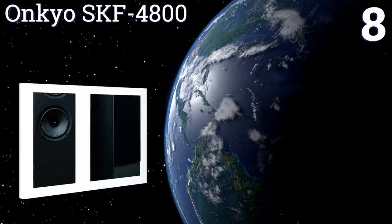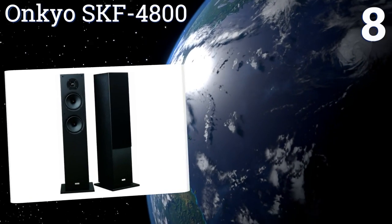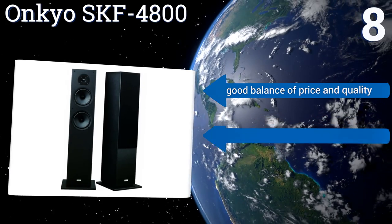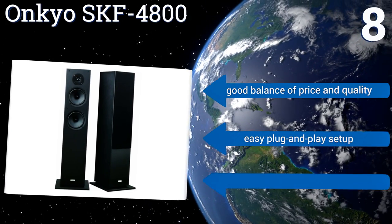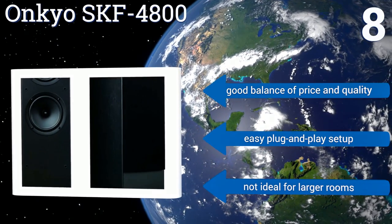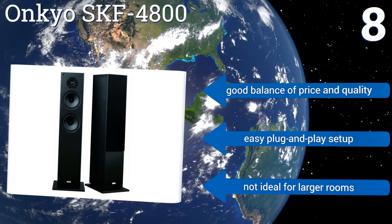Coming in at number eight on our list, a pair of Onkyo SKF-4800 speakers is a fantastic addition to your home theater setup. The stylish units feature twin 16-centimeter cone woofers and an equalizer for a fast response time. They create sound that's rich and natural whether you're gaming or playing Mozart. They're a good balance of price and quality and offer an easy plug-and-play setup, however they're not ideal for larger rooms.